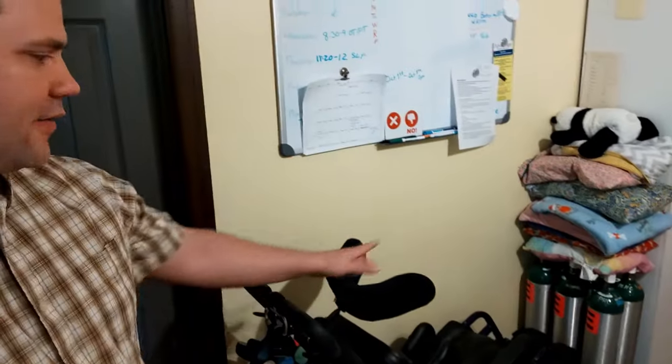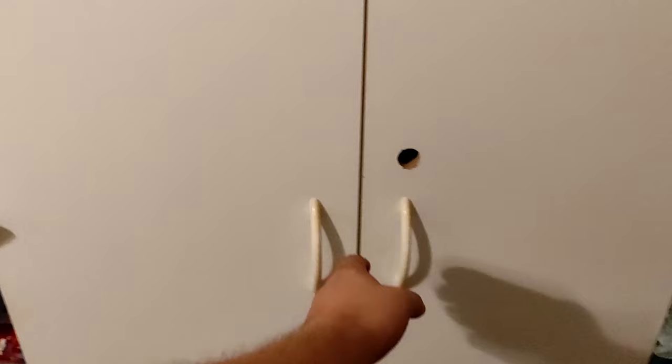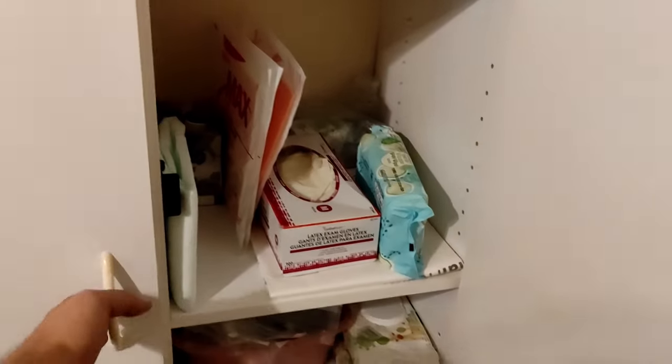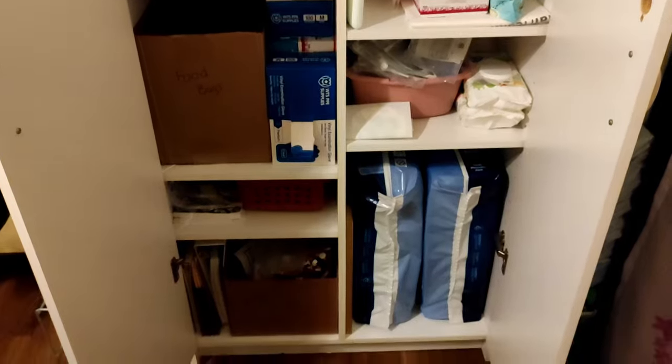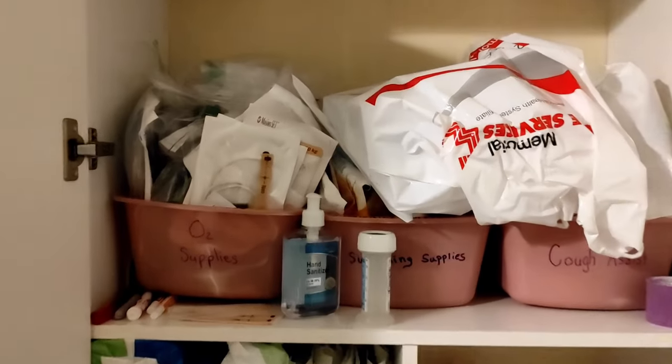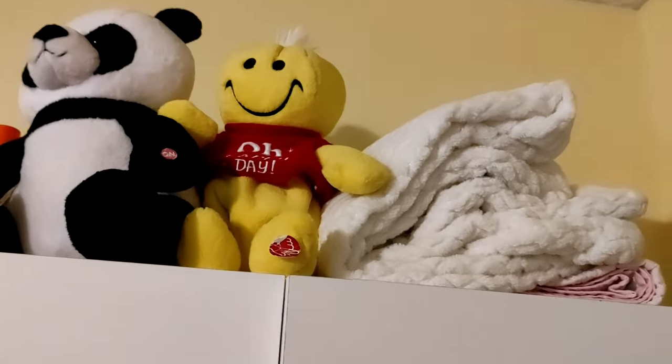This is where we usually keep her wheelchair, right in front of those oxygen tanks below her whiteboard. Keep on going this way — we have this closet here that has all kinds of things in it: diapers, wipes, catheters, food bags, lots of various medical things, O2 supplies, just extra overflow of things. Some more blankets, more stuffed animals.